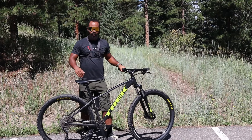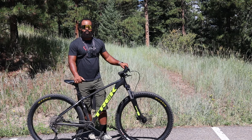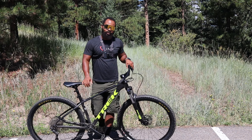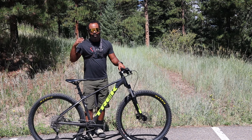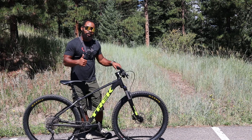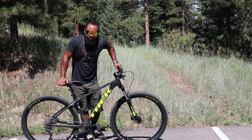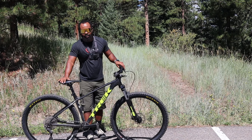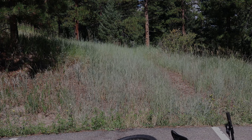All right guys, as always, the Trek Marlin 6 killed it on the trail. I really want to know what you guys think — should I keep this bike or sell it and use the money towards upgrades on the other bikes? If we hit 300 likes before the next video, I'll do some sort of backflip. Make sure you hit that like button and subscribe to the channel if you haven't. I really appreciate it and I'll see you guys in the next video.